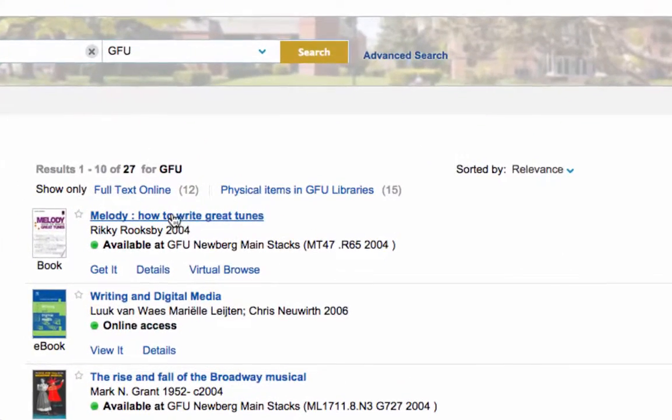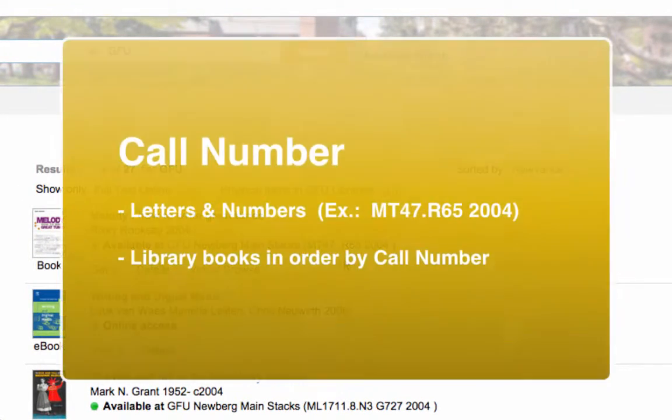Once you identify a book that you want, write down its call number. The call number is a unique combination of letters and numbers assigned to each book in the library collection. Books are arranged on the shelves in order by their call numbers.